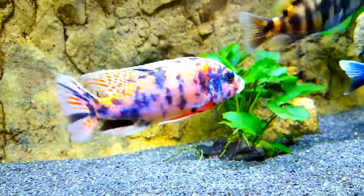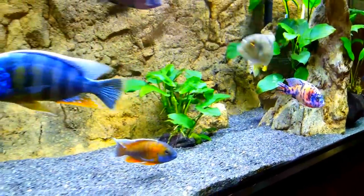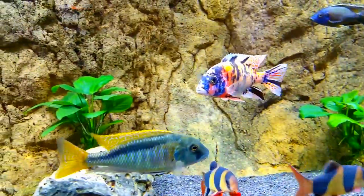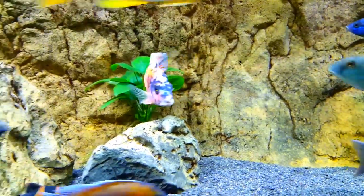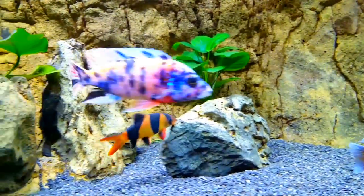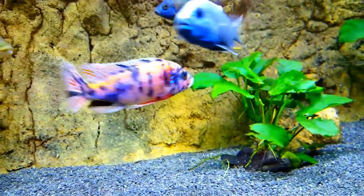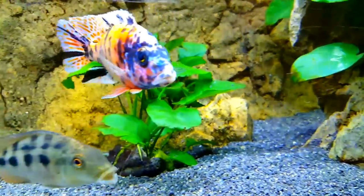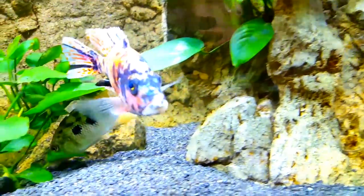He was part of an original batch of cichlids I purchased from somebody who I don't even think is selling fish anymore — he had a little Craigslist kind of thing and then disappeared. He suffered through my African cichlid learning curve, including some expensive lessons you may have seen in earlier videos. He's survived all of that and is now pushing around five and a half inches and continues to look very, very good.